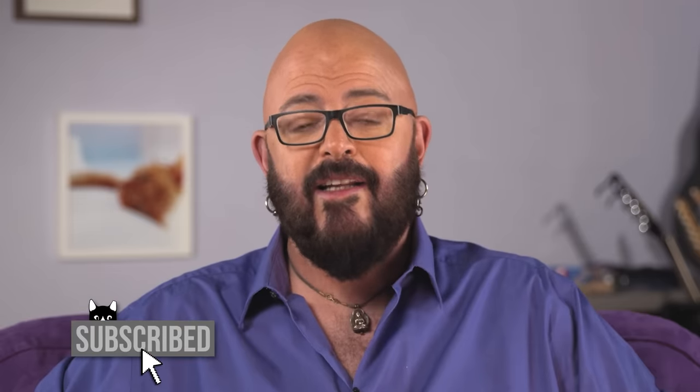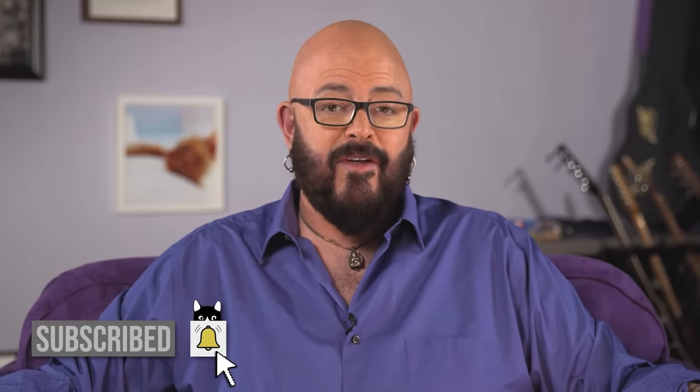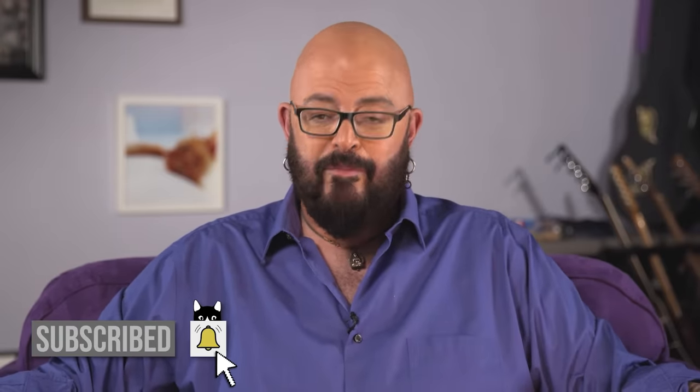Hey, what's up, my fabulous and generous cat lovers and mojo tears. It is your cat daddy, Jackson Galaxy, at your service. I got a fun topic today to talk about. I definitely want to tell you that you should be subscribing to this channel and hitting the bell so that you know when all kinds of fun stuff is coming your way. Today I'm talking about some fun stuff, so buckle in, put your cat ears on and let's get cracking.